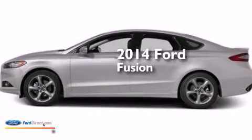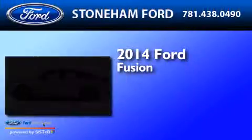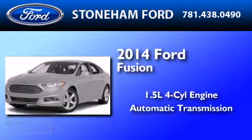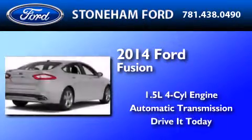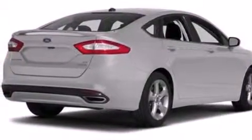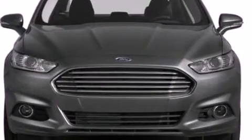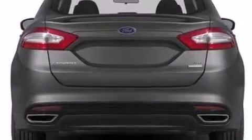This is a brand new 2014 Ford Fusion. It has a 1.5 liter 4-cylinder engine and an automatic transmission. Its top features include XM Satellite Radio, aluminum wheels, and traction control and stability control systems.